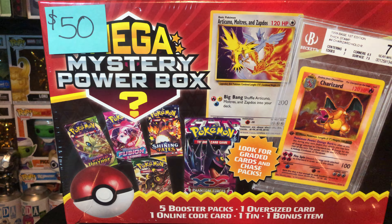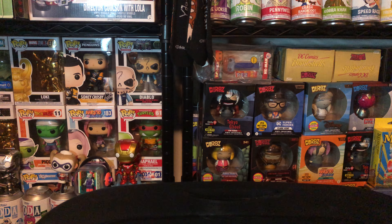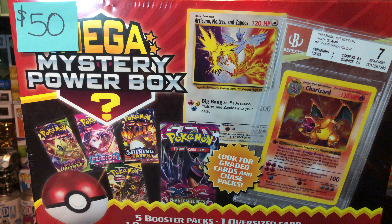What's up everyone, cmacbride1 here and welcome back to another long-form video. Today I got a $50 mega mystery power box, which is an MJ Holding product. I actually got this from one of my favorite Funko and trading card stores, Collector's Cave at Bellevue Beer in Pittsburgh, PA.